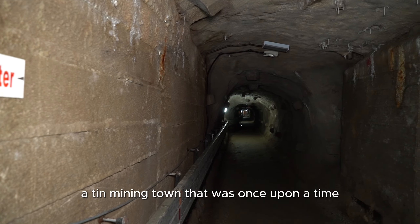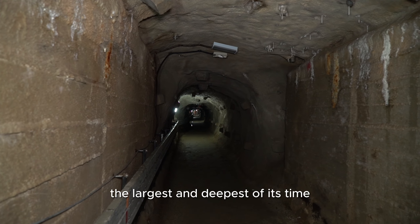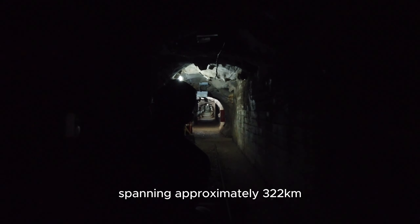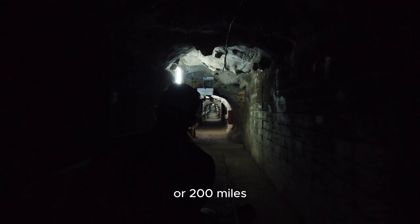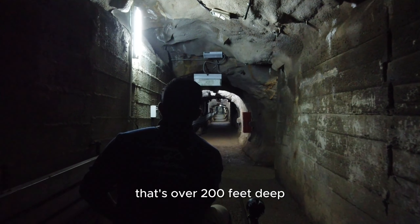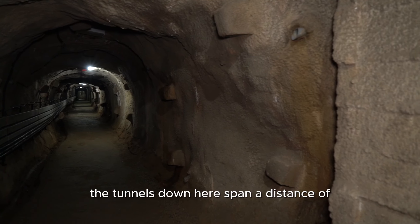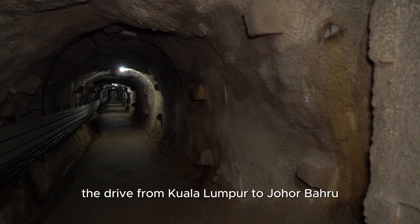This would be tin — a tin mining town that was once upon a time the largest and deepest of its time, spanning approximately 322 kilometres or 200 miles, between 610 to 700 metres deep. That's over 200 feet deep. The tunnels down here span a distance of the drive from Kuala Lumpur to Johor Bahru.